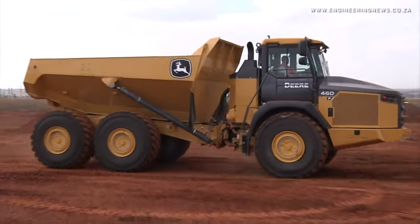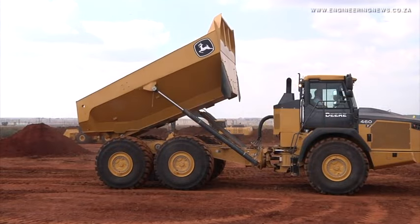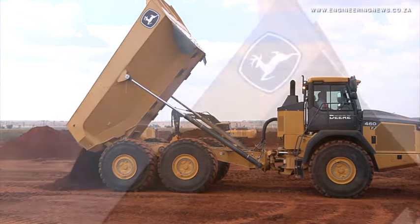JD-Link's been around for a long time — it actually started off in 2011 and it grew from there. As we started getting more machines connected, we started realizing we can add more value to it.